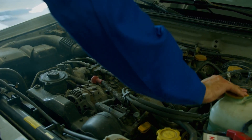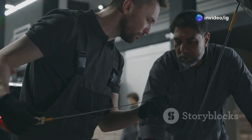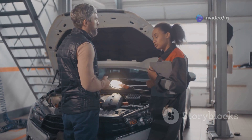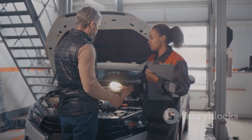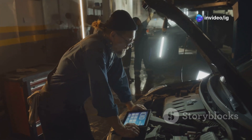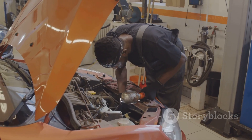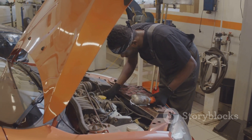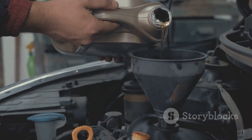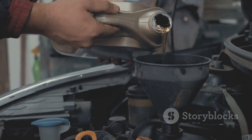Remember, tackling car repairs requires caution — always wear safety gloves and take your time to avoid any accidents. If you're unsure about any step, it's always best to consult a trusted mechanic. They have the expertise and tools to diagnose and fix the problem safely and effectively, so don't hesitate to seek professional help when needed. Regular maintenance is key to a healthy engine — stay on top of your oil changes, check those engine codes, and keep your ride running smooth. A well-maintained car not only performs better but also lasts longer.